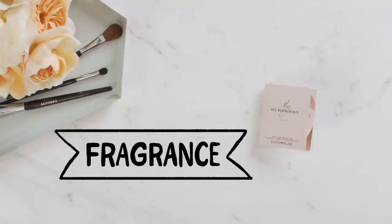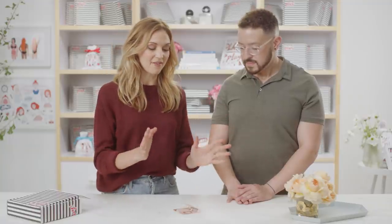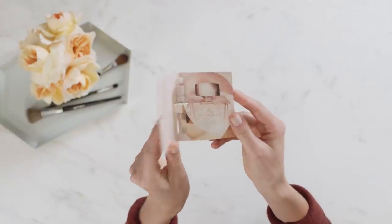For our fragrance bonus this month, we have the My Burberry Blush. We only have one fragrance this month, so everybody's getting this one in their box. It's a very universal product — light, fresh, soft, floral, and feminine. 'Blush' is a great descriptor for it. Fragrance is very polarizing, but I think people are going to be really satisfied with this one.